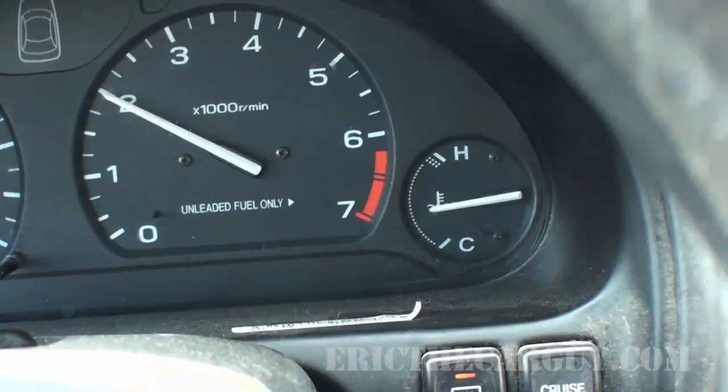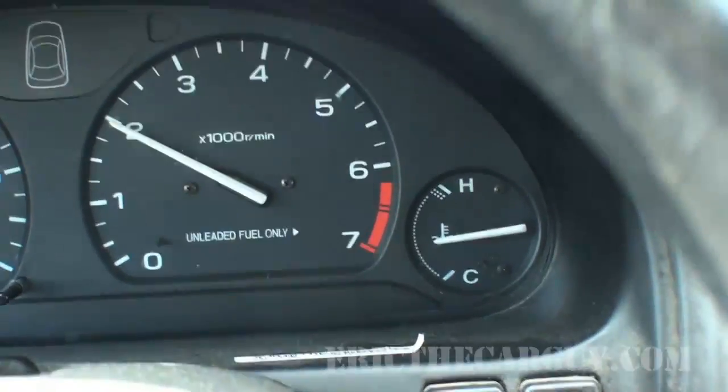All in all, I'm actually impressed with this car. It's in better shape than I thought it was. I was expecting to see an overheat, but I'm not — the temperature is perfect for what it should be. Now also, when you apply the brakes, if there are any vibrations, that could indicate warped rotors or drums.